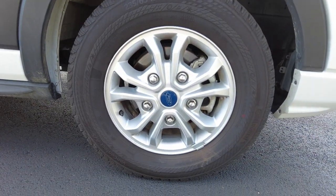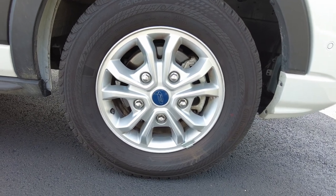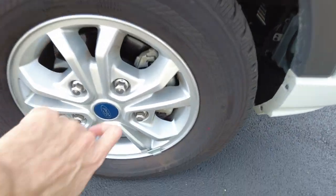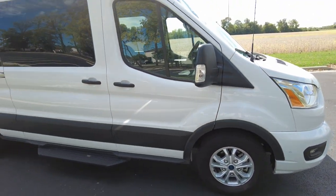Coming down here, the wheel size is 16 inches and there's a good amount of tread left on the tires. It's got disc brakes and an alloy wheel. Look at all that tread — a lot of tread left, so that's not an expense you're going to have anytime soon.